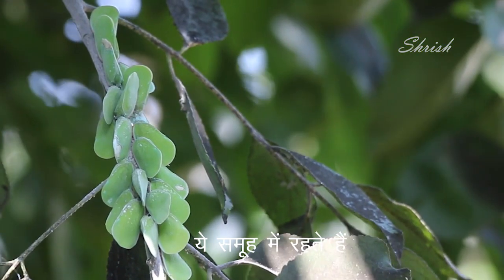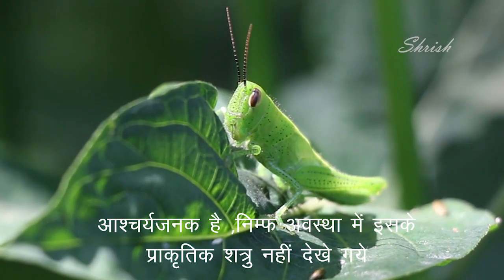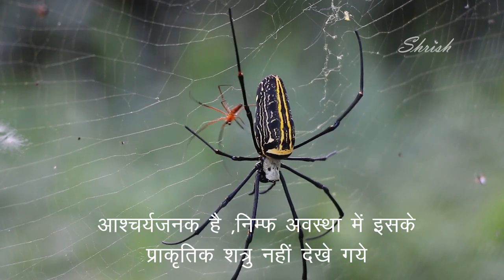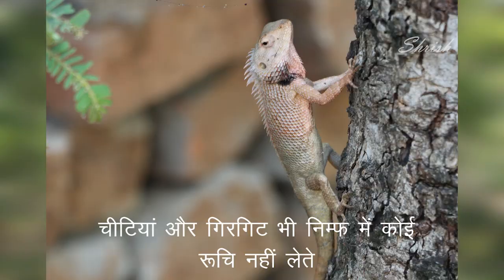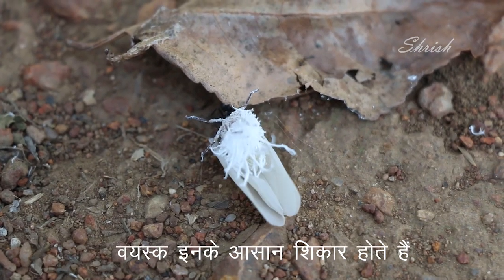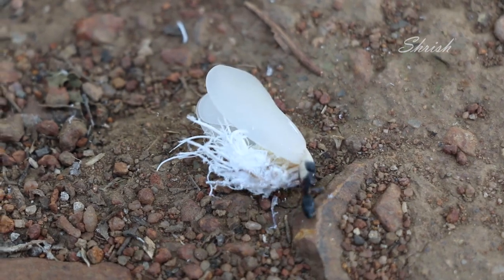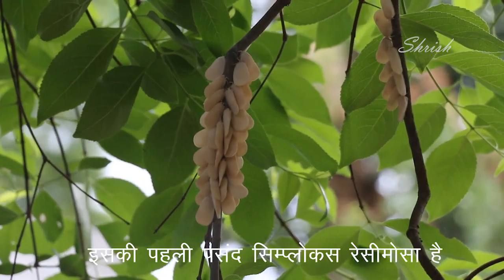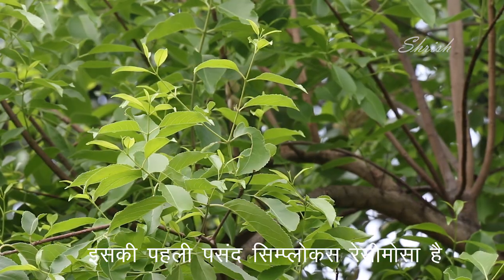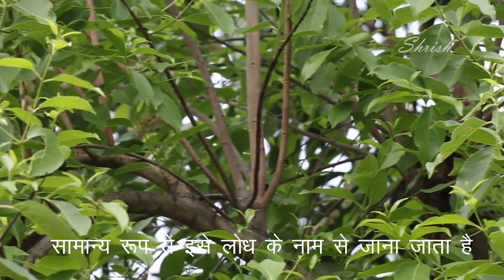The nature of these insects is gregarious. Interestingly, there are no natural enemies of this insect in the nymph stage — ants or chameleons take no interest in it. However, once adult, it becomes easy food. This insect's most favorite host is Symplocos racemosa, commonly known as Loth.